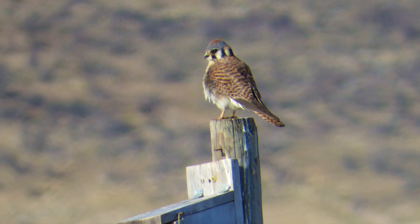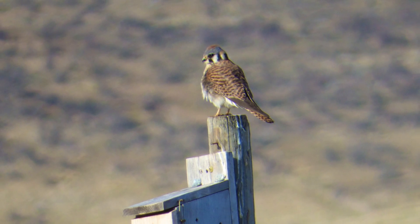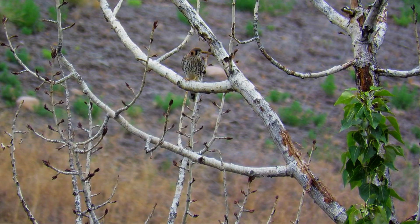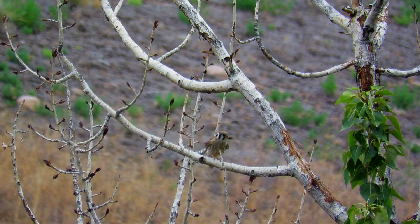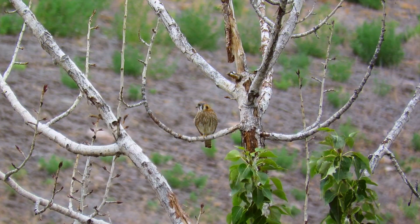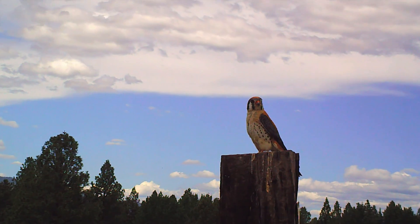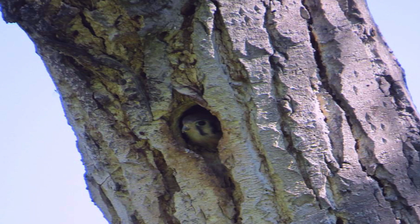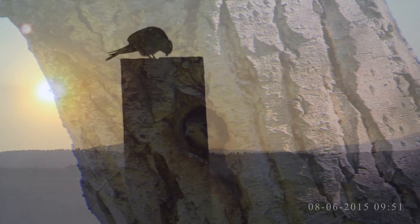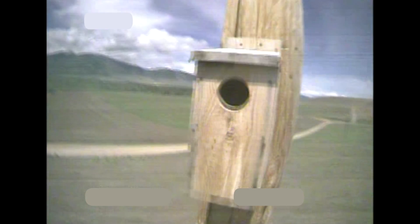When migrant kestrels return to the ranch, they select a nest cavity within a few days. Males are likely to return first. When the females arrive, they begin to select the male they find suitable to help raise their young. After she selects him, the male finds nest cavities in his established territory and shows each one to her. In the end, she chooses the one she likes best.